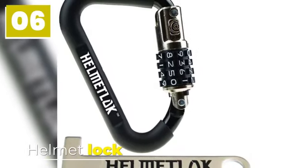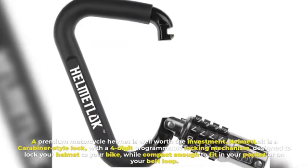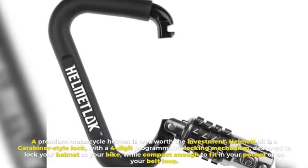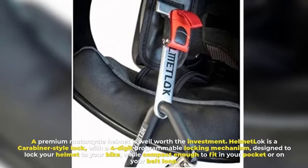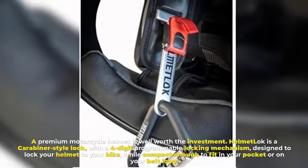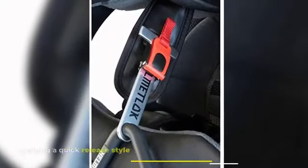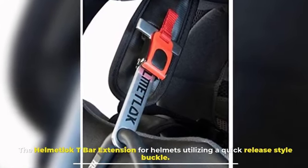Number six: Helmet Lock. A premium motorcycle helmet is well worth the investment. The helmet lock is a carabiner-style lock with a four-digit programmable locking mechanism designed to lock your helmet to your bike, while being compact enough to fit in your pocket or on your belt loop. It also includes a D-bar extension for helmets utilizing a quick-release style buckle.